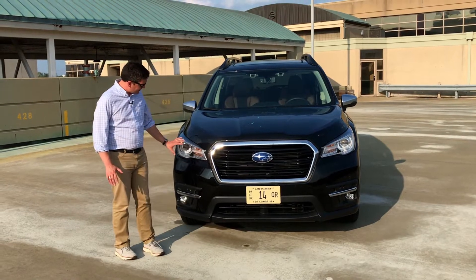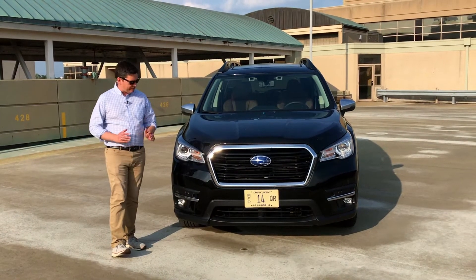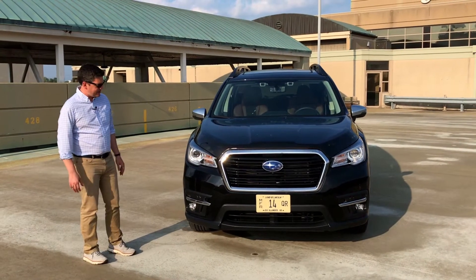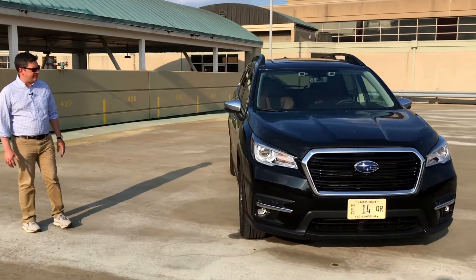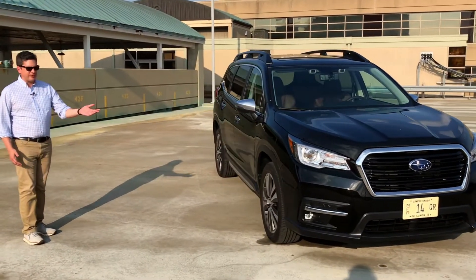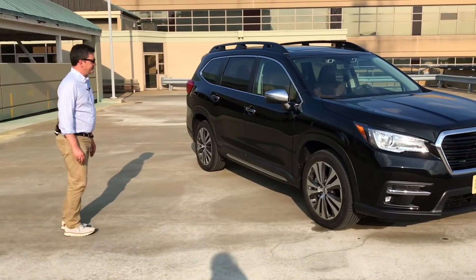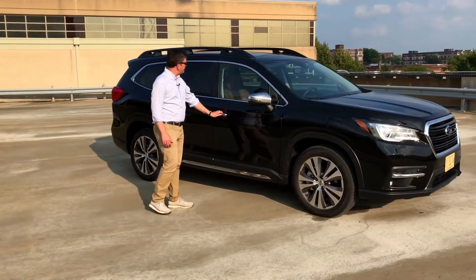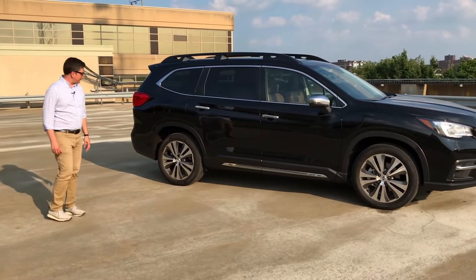The grille's the same. The headlamp shapes are kind of the same. These are actually adaptive LEDs that swivel in the corners, plus LED fog lamps — a really bold face and very high-end look. This is the Touring Edition, the top grade, so it has 20-inch alloy wheels, some extra chrome trim, mirror caps, and satin silver chrome door trim.